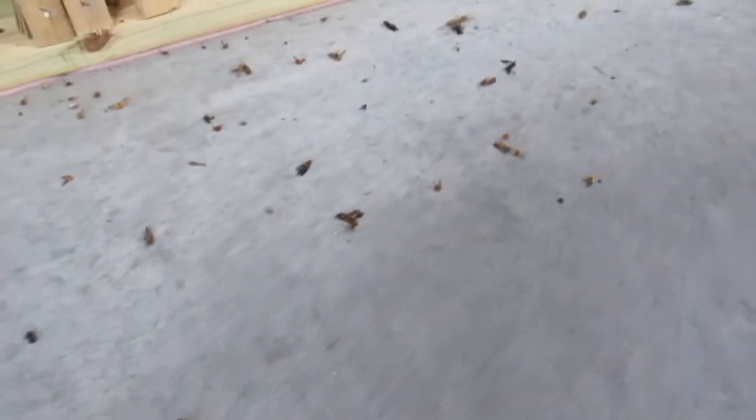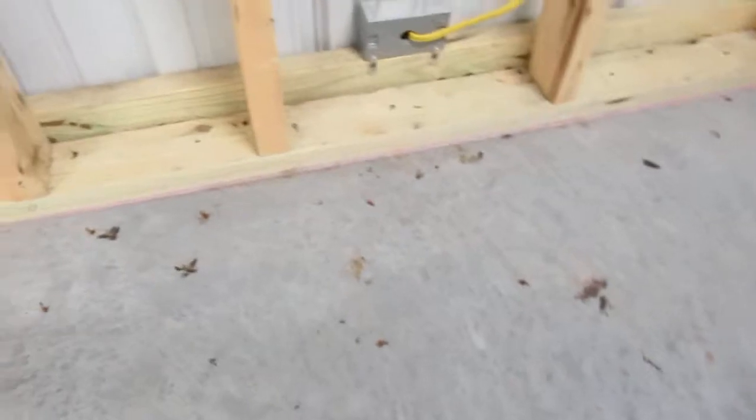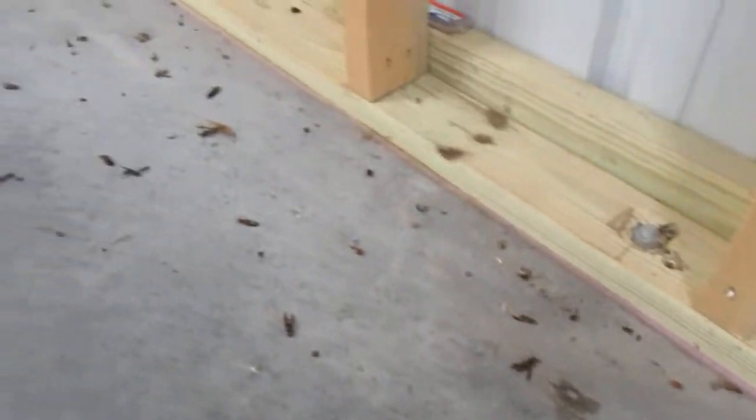Look at all the wasps - there are tons of them. That one's still kind of moving around but I don't think he's going anywhere. I just wanted to do this video to give you an idea of how many wasps had come into this garage for the warmth. They're just littered all over the floor in here. There had to be tons of them up in the rafters - just crazy. They are literally laying all over the floor of our garage.